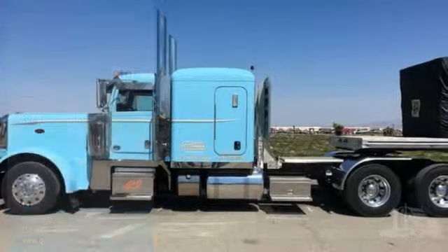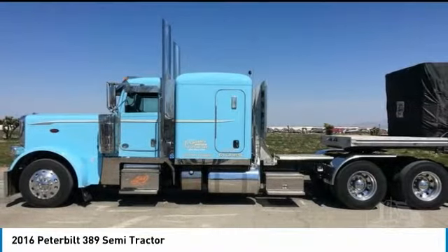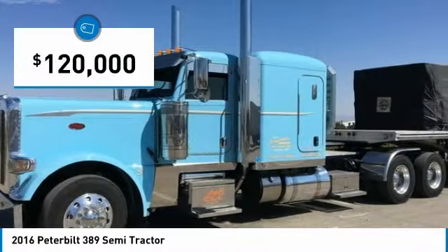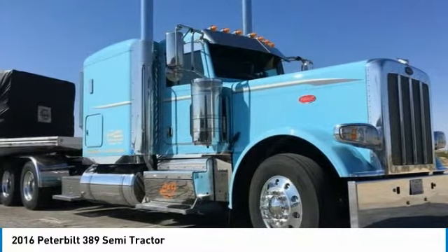Peterbilt 389 Semi-Tractor for Sale, Sturgis, South Dakota 57785. If you are searching for a powerful truck that is extremely performance-oriented, then look no further, because this 2016 Peterbilt 389 is the one for you.